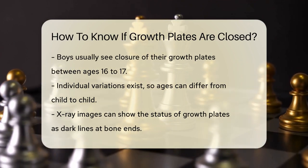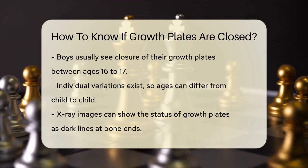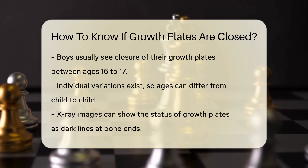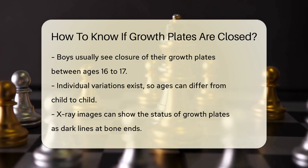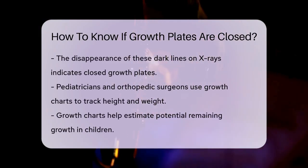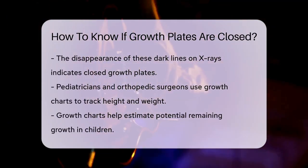However, these ages can vary from child to child. One way to determine if growth plates are closed is by looking at x-ray images. On an x-ray, growth plates appear as dark lines at the ends of the bones. Once the cartilage in the growth plate hardens into bone, this dark line disappears, indicating that the growth plate has closed.